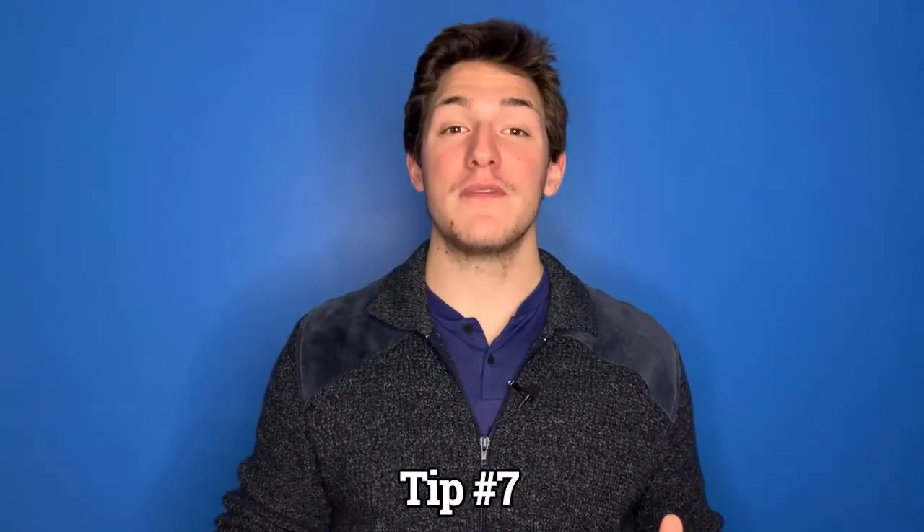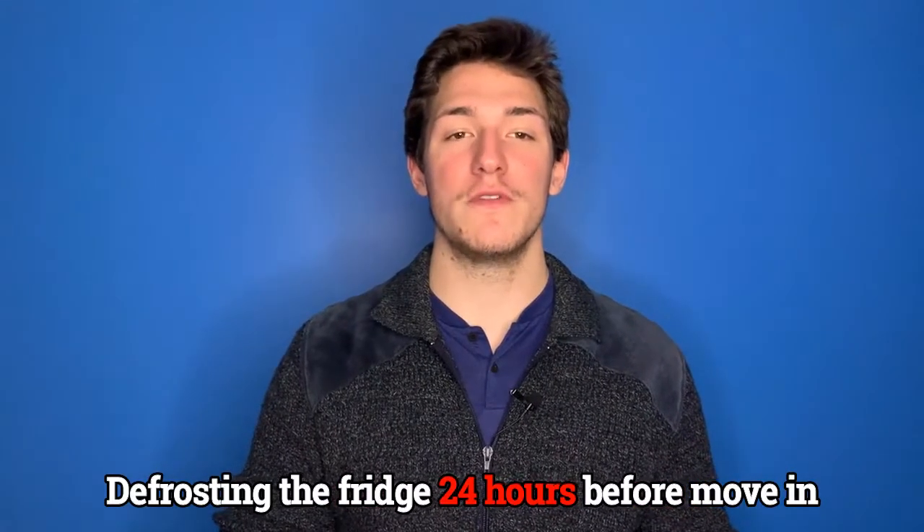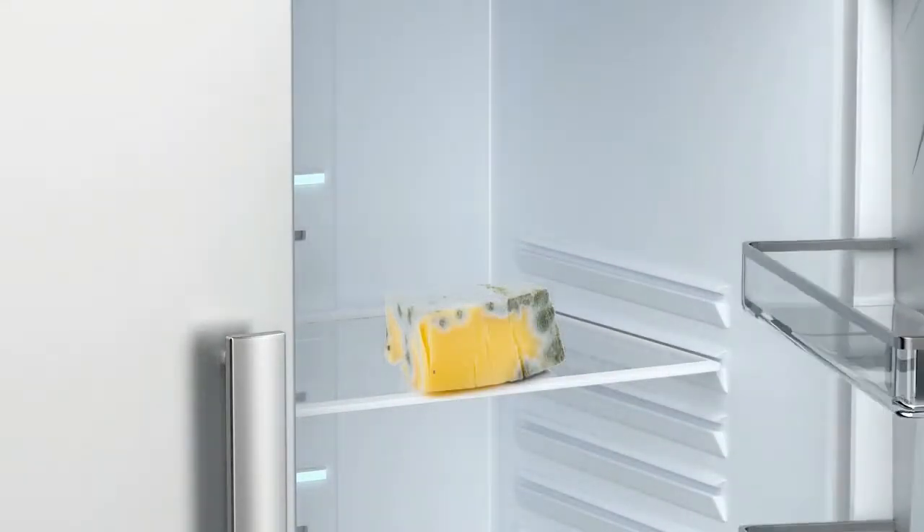Tip number seven is a tip that can help a lot of people out, especially when all you want to do is make that home as clean as you possibly can, and that is by defrosting the fridge at least a day before move-in. This will allow you to clean it thoroughly without the chance of a moldy piece of cheese being tucked under one of the drawers for who knows how long.